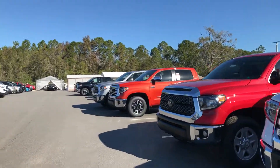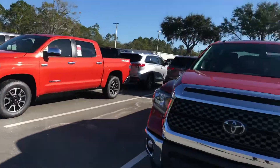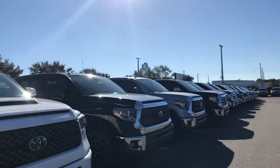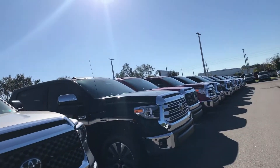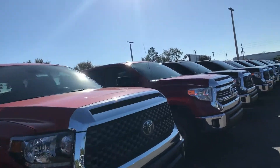Good afternoon, morning, whatever we're doing here. This is just a virtual peek at some of our Tundra inventory. We have well over 60 in our inventory, some 17s lingering with heavy incentives right now, and the 18s with very excellent safety features — Toyota Safety Sense P.